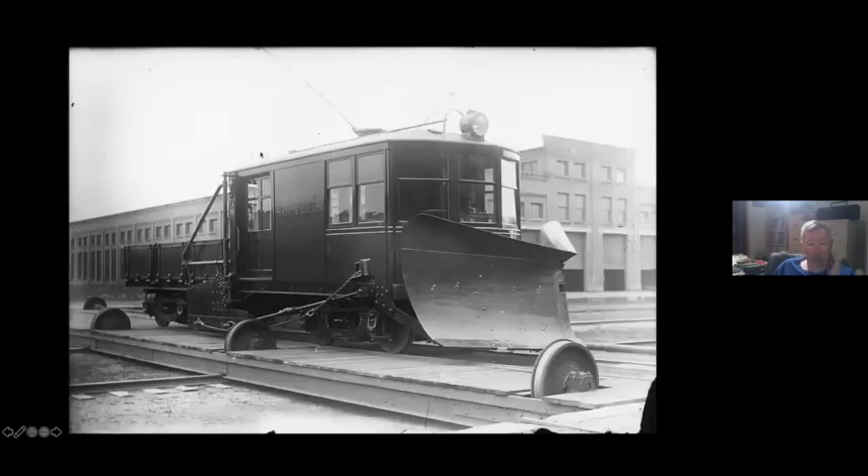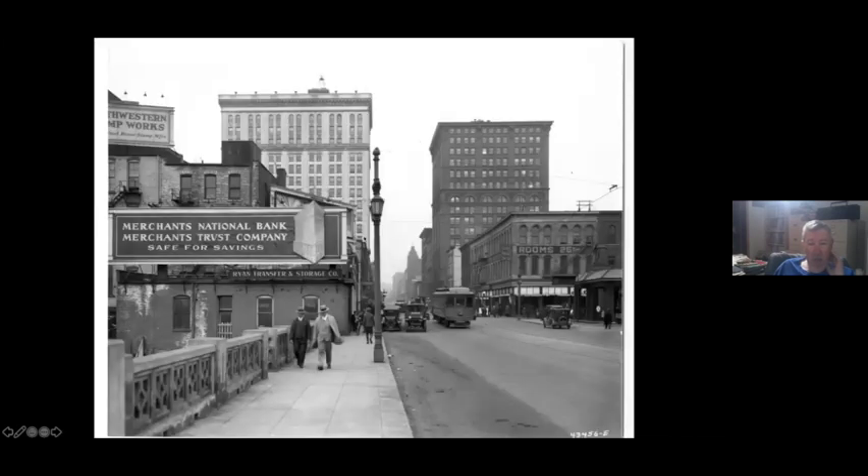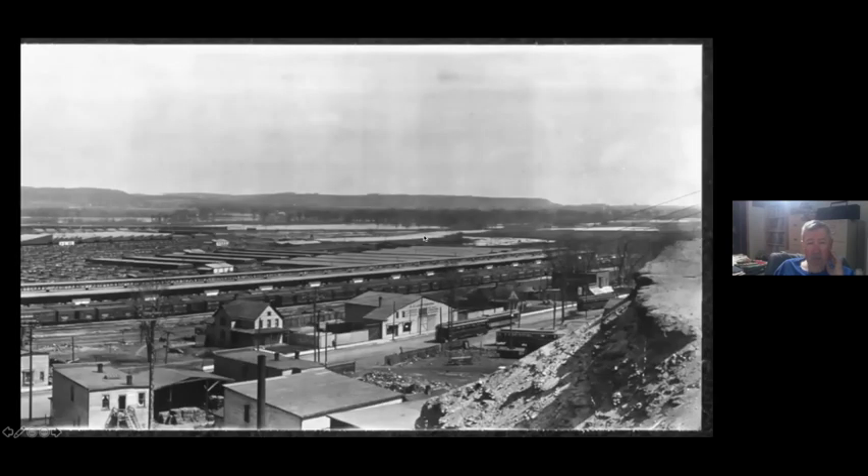Taking it out of town, here it is entering the Robert Street Bridge. I wish we had more pictures of it — pictures are fairly rare. This is the right-hand side of that big panorama I showed you earlier, where you can actually see the original Y at Marie. I think the Twin City Lines gravel pit was down here. And here are two of the interurban cars meeting two of the Twin City Lines cars.